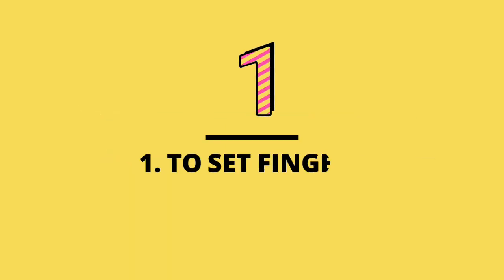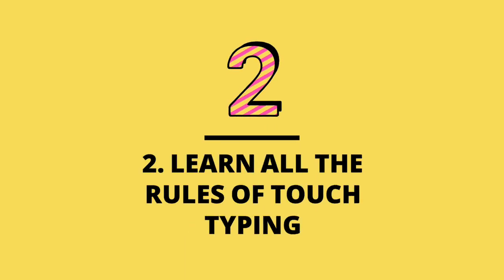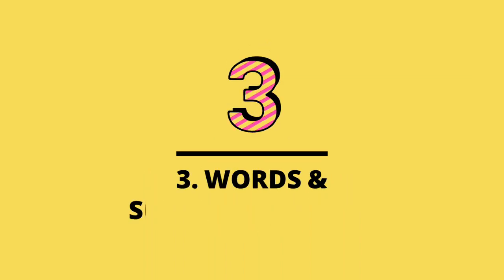In this course you will learn to set fingers on the keyboard, all the rules of touch typing, and words and sentences typing.